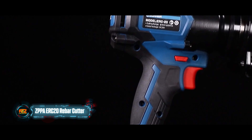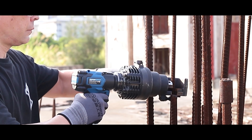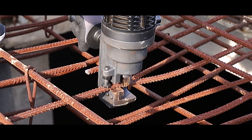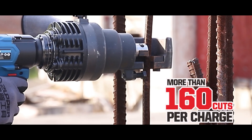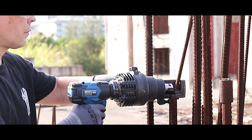Looking to cut rebar without sparks? Go for the ZPPA ERC20. The manufacturer claims it can cut a single rebar up to 20 millimeters in diameter in three to five seconds, with a cutting head that rotates 360 degrees. It's effective in the most unusual situations — that's why it's recommended even for disaster relief.